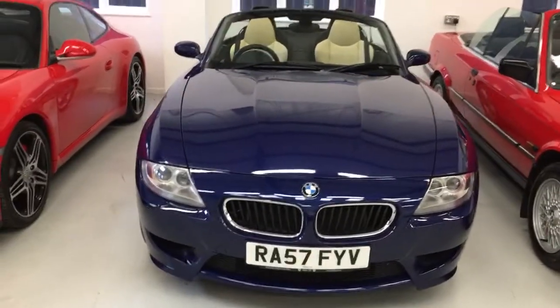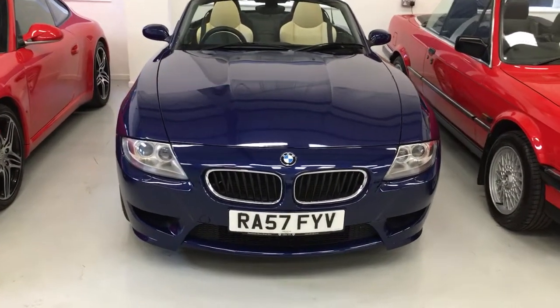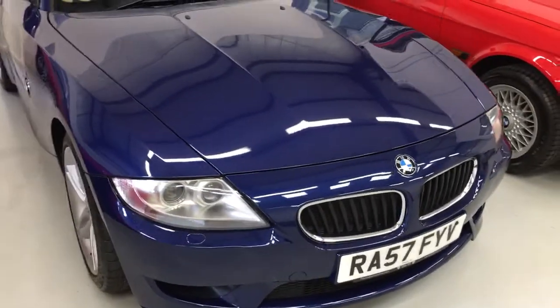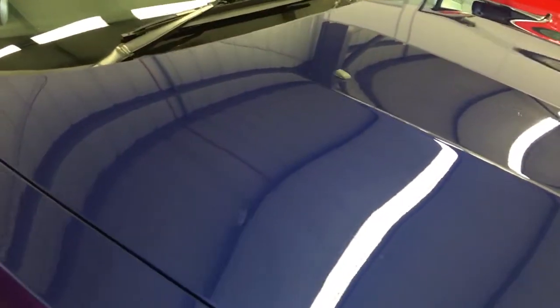I'm sure you agree it looks absolutely gorgeous in Interlagos blue with individual champagne leather interior. The car's got the Xenon headlights and the bodywork is in absolutely beautiful condition. As you would expect from a car of this age and mileage, there are some stone chips on the bonnet, but the bodywork still looks absolutely lovely.